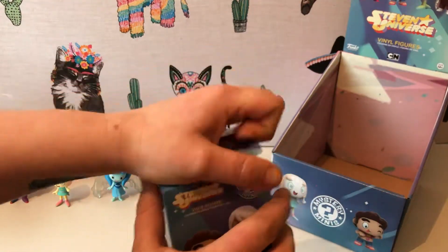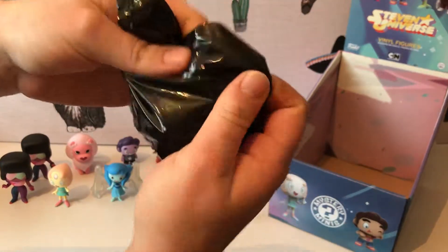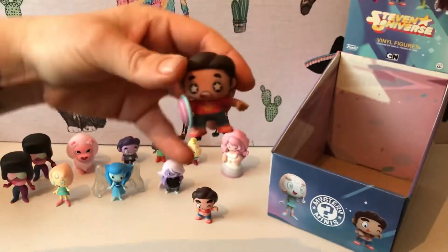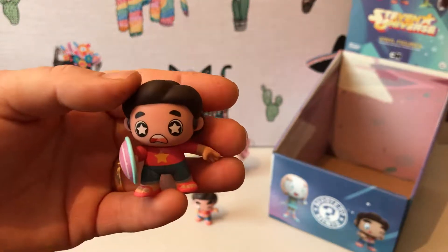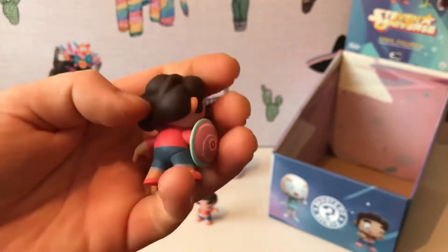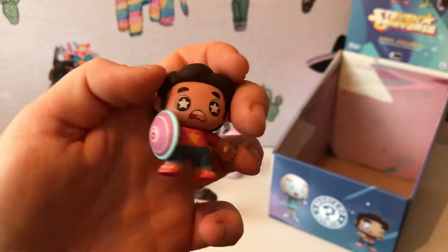Last one — and it's Steven with his shield. Again the toes moulded and his little starry eyes. And if you look at the shield as well, there's the thumb symbol, you know, for Rose Quartz.